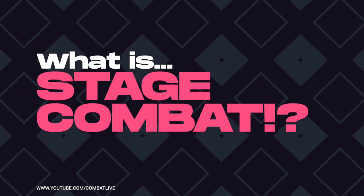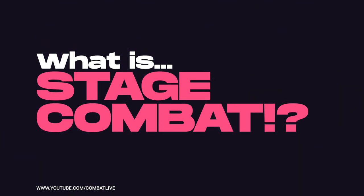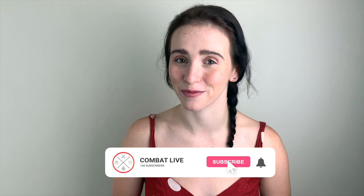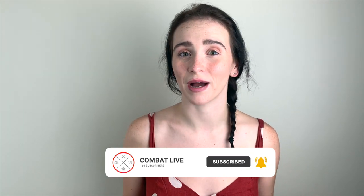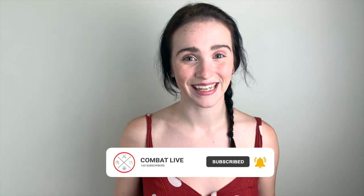In today's video we're going to talk all about stage combat. What's up warriors, welcome back to the channel. I hope you're enjoying what we do here, and if you are, please remember to support us by liking, sharing, and subscribing. Today we're talking all about what stage combat is, so let's get started.